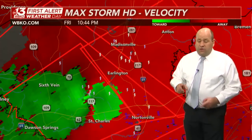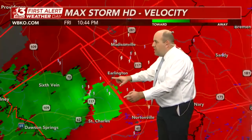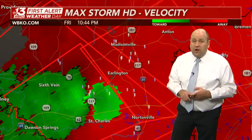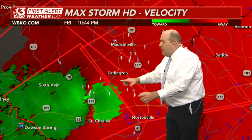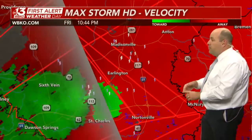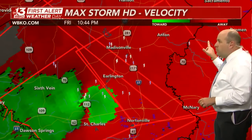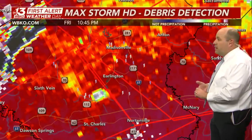Keep in mind two things: one, we're talking rapid movement of this storm to the east-northeast at about 50 miles an hour; and two, this is a large, destructive, and dangerous tornado on the ground, tracking rapidly through Hopkins County, soon into Muhlenberg County, then McLean County, and if it holds its own, likely Ohio County.